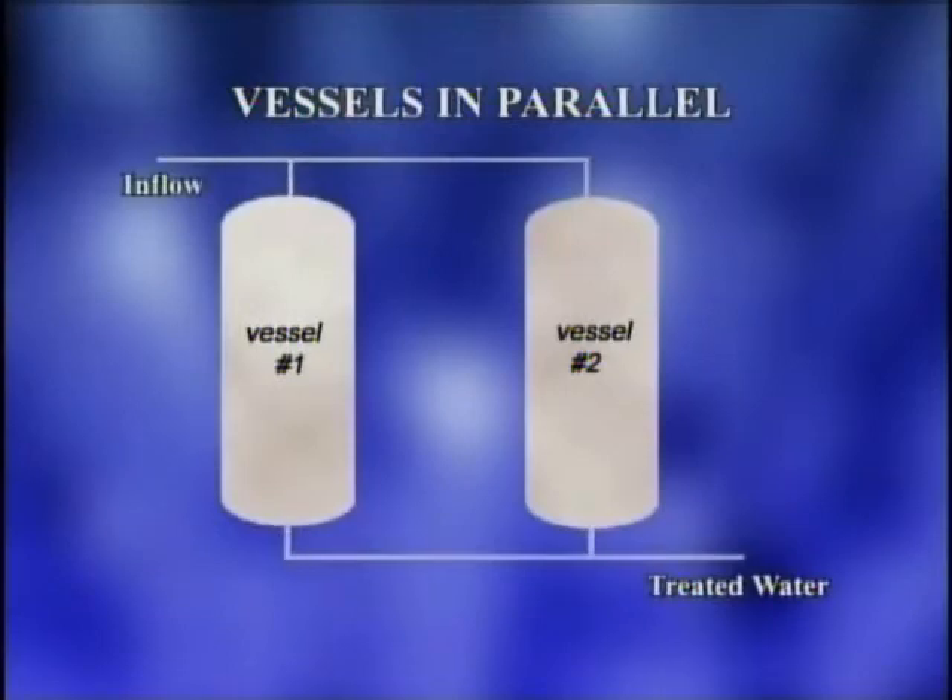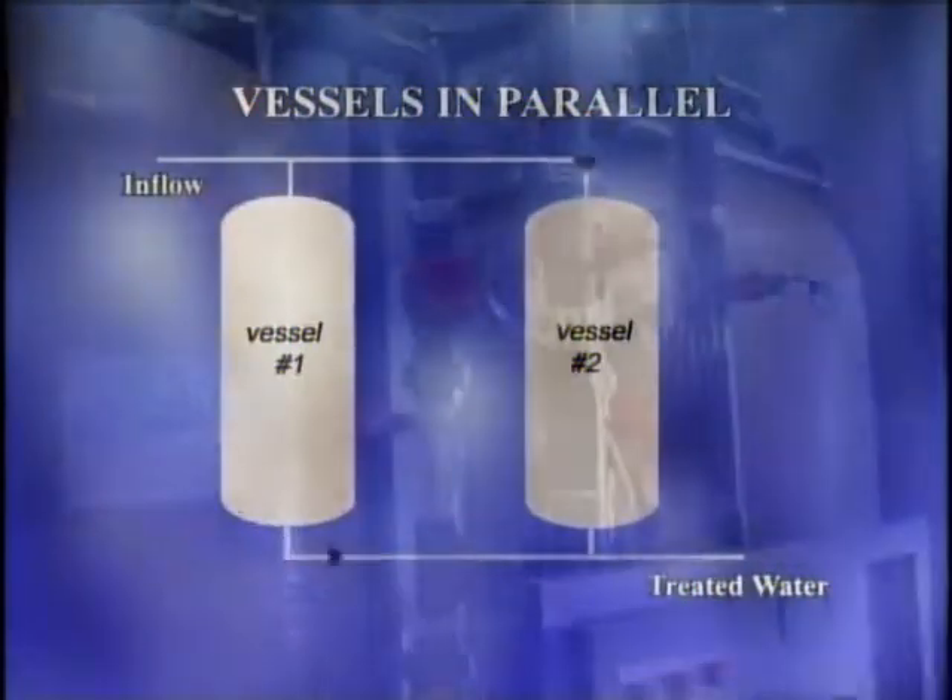When operated in parallel, influent water is typically split equally between the two vessels.